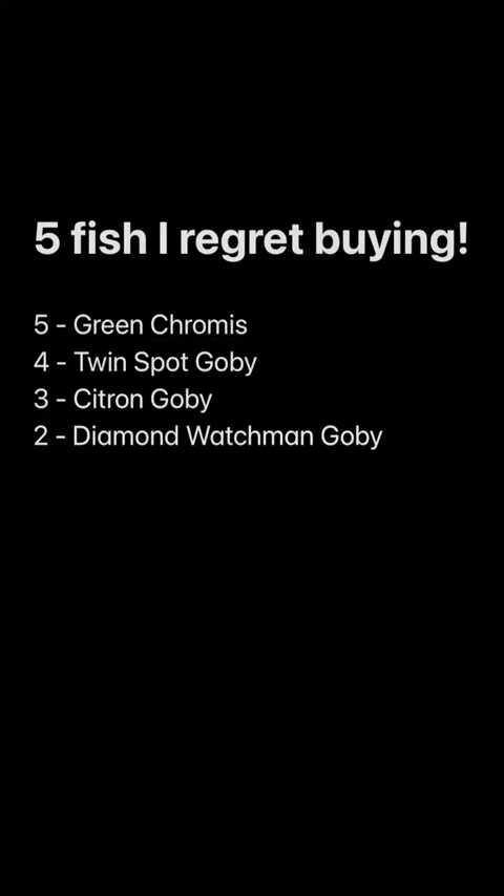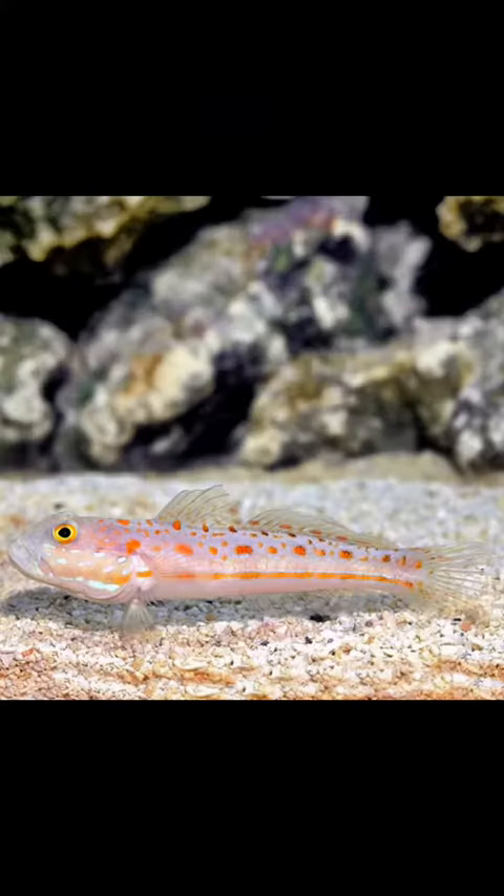Number 2, the Diamond Watchman Goby. This is another fish that I actually like — I have one in my aquarium now. The problem is it's constantly digging, constantly making mounds of sand, and sometimes getting that sand on top of the corals. I don't want that, so this is a fish that I regret buying for that reason. Otherwise, it's an amazing fish. It is also a jumper, so make sure if you do get this fish that you have a lid on your aquarium.